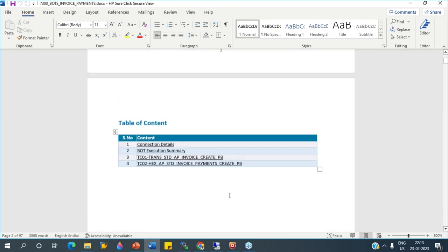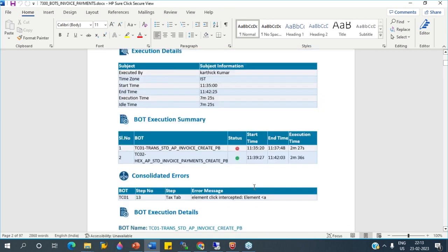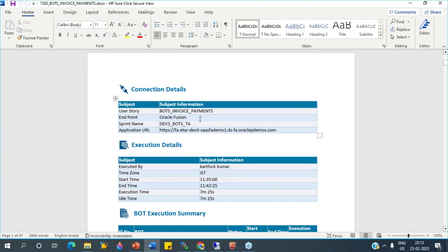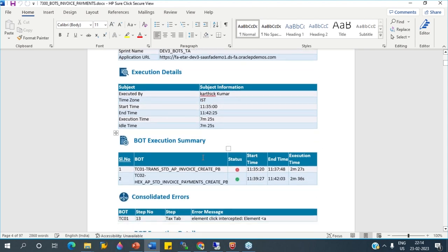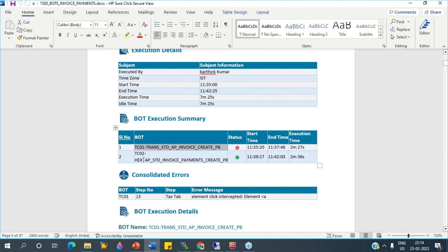Now let's refresh. You can see it is succeeded. We have executed two scripts: invoice creation and payment. Invoice creation failed with error because it got an error on the second invoice due to an invalid distribution account, and the payment succeeded and was created successfully. Now I'm going to download the execution report for this execution. This report will have all the details of what happened during execution.